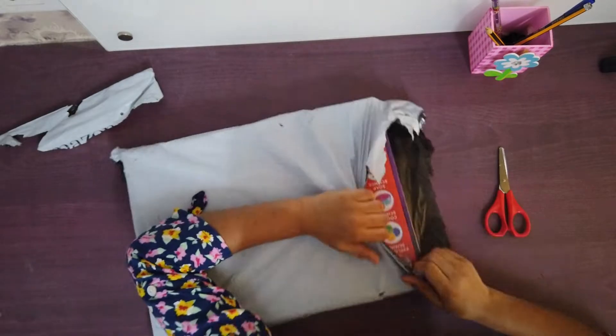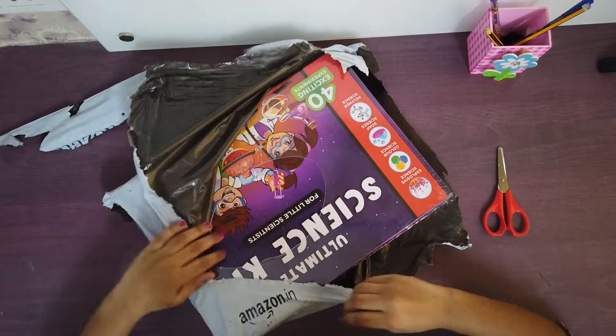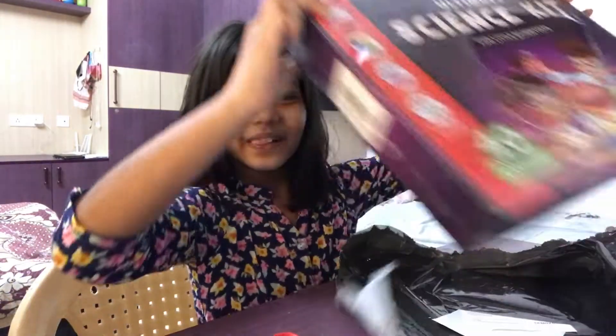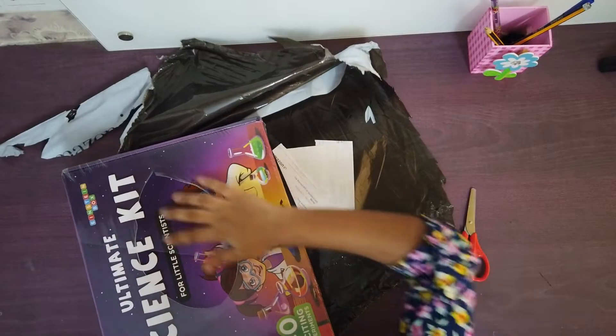Now let's open it. Oh, I can see a little bit. Oh, it's great! It's a giant egg! Woo, it's so cool! See guys? The science kit!